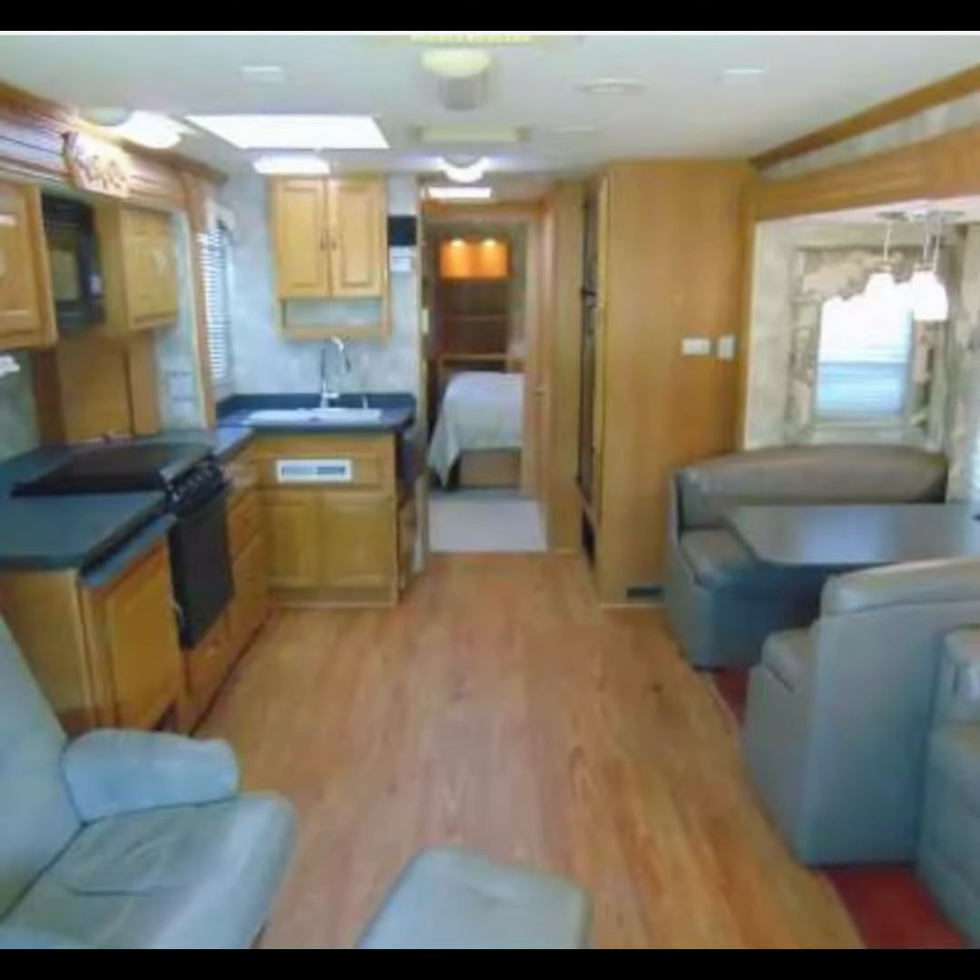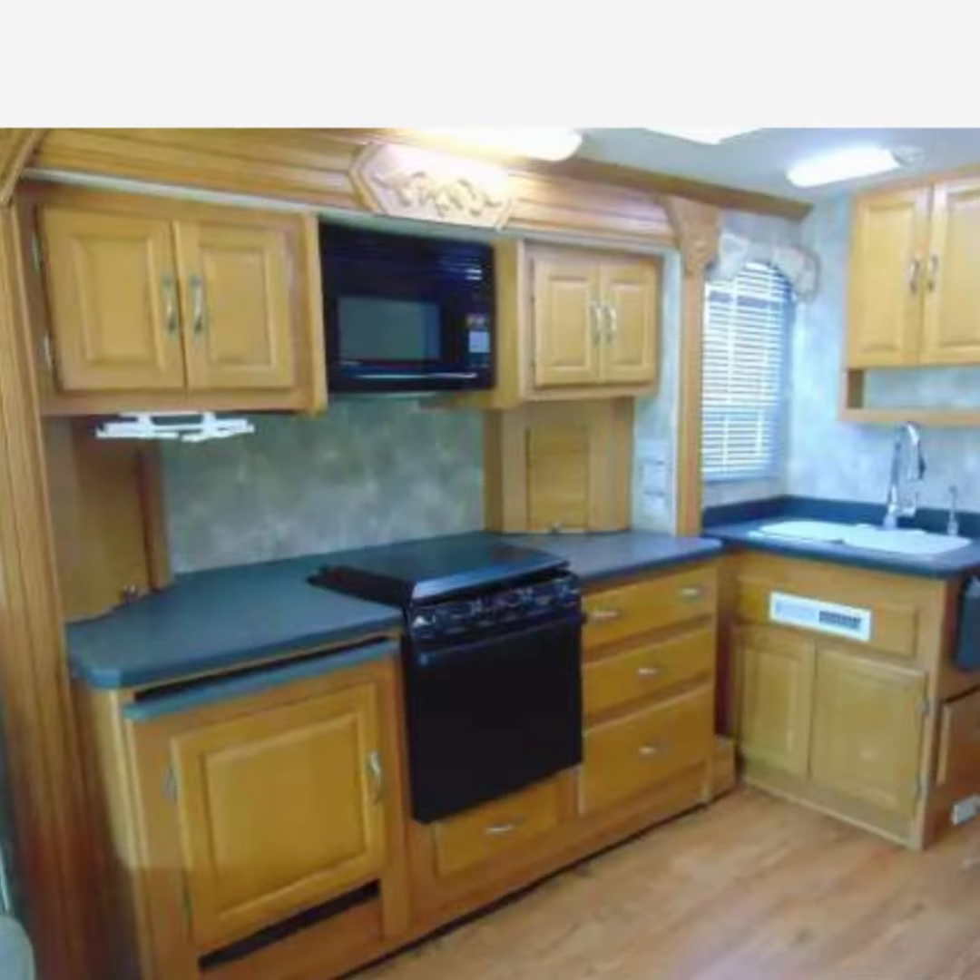We've made it to my kitchen — this is actually one of the biggest transformations I made here in the motorcoach. Take a look at some of these before pictures. All right, that was before — take a look at where we are now. Here's my kitchen.